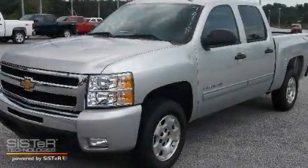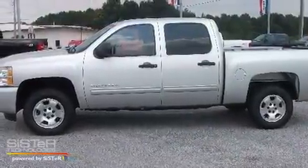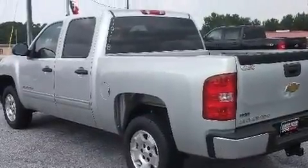This is a brand new 2010 Chevrolet Silverado. It has what you need for work as well as what you want for play. It features a 5.3 liter 8-cylinder engine and a 6-speed automatic transmission.